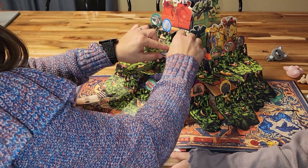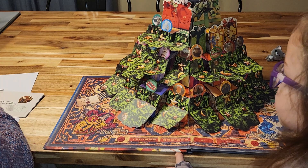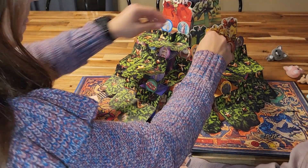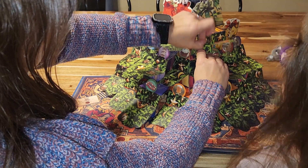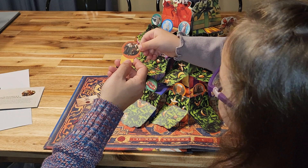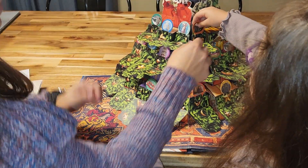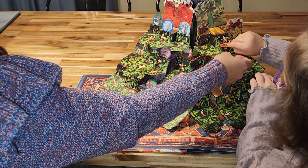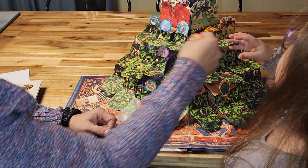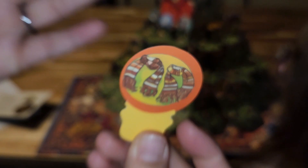Number nineteen is Hermione Granger's Yule Ball Dress — that probably looks like her. Number twenty is Professor Flitwick's Levitating Ornaments. Then we pull this one out — back and forth, back and forth. Number twenty-one is the Weasley Twins' Scarves — put it in there.